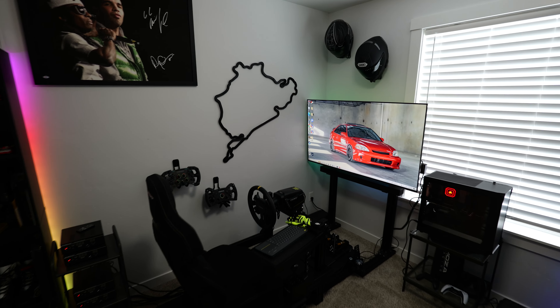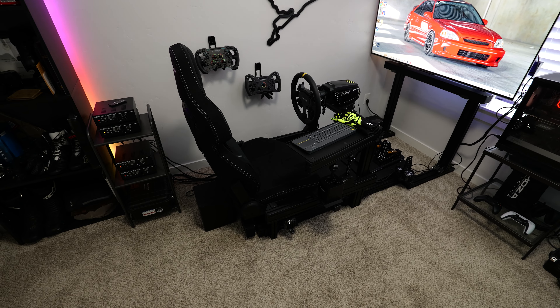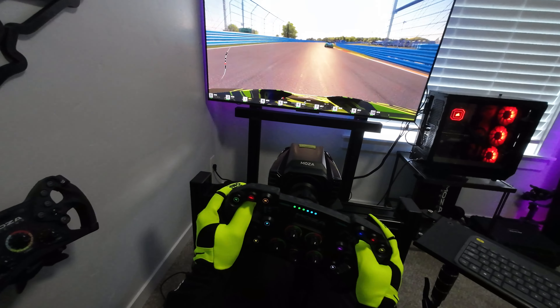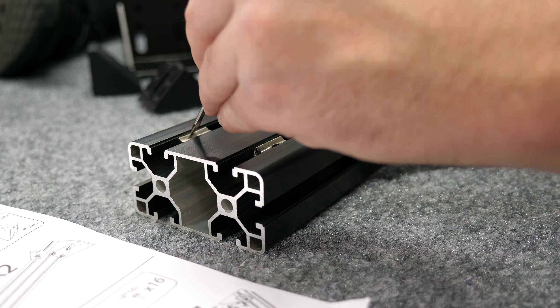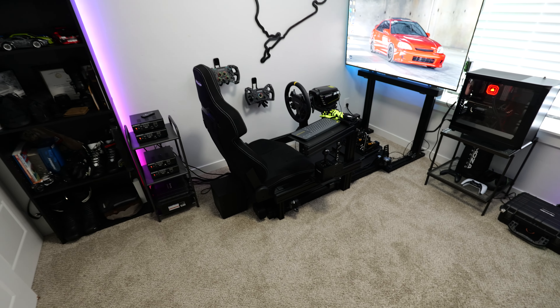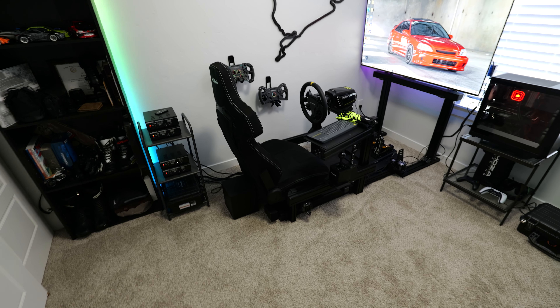Welcome back to another AlldayAnthony sim racing special where today we are here in my office slash editing room slash sim racing dungeon to give you guys a build update and overview of my racing sim setup. Today we're going to talk about what I've learned over the last three months, go over all the different accessories and upgrades, and then take this thing for a rip and show you what it's like in action.